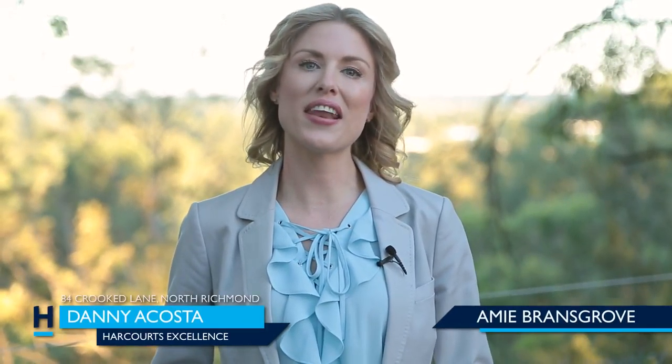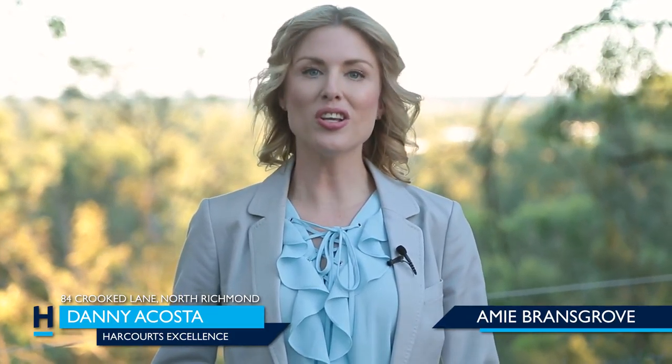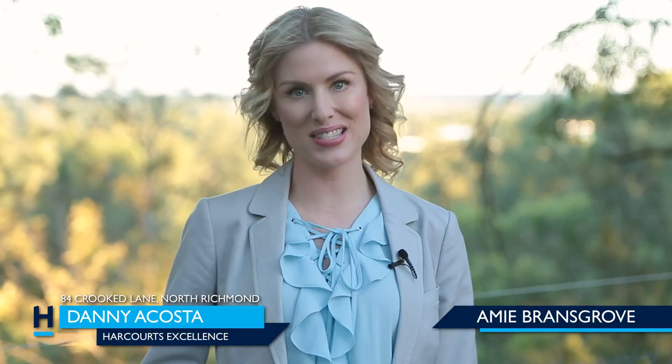The property is only a stone's throw away from shops and restaurants. If you'd like to find out more information, you can contact Danny Acosta, your lifestyle property expert, at Harcourts Excellence.